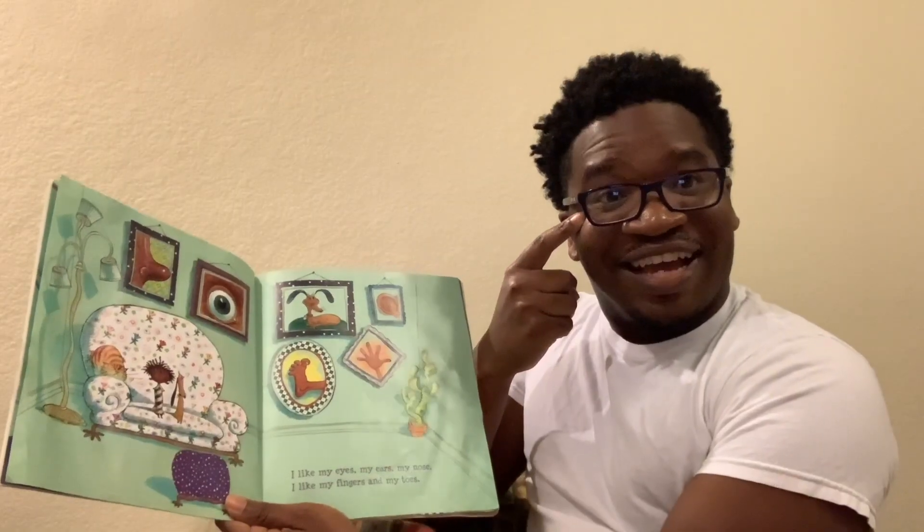Welcome, welcome, welcome, come on in and enjoy. We'll learn a lot today.